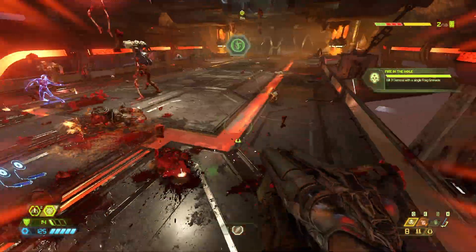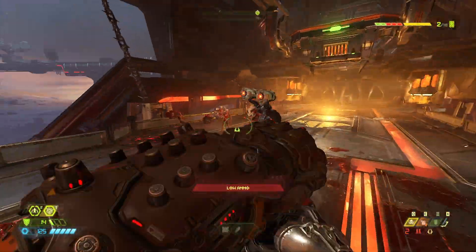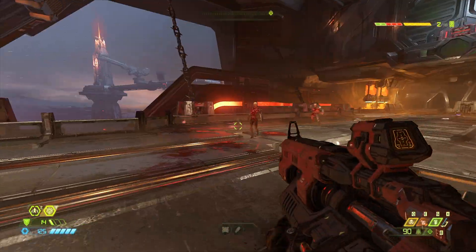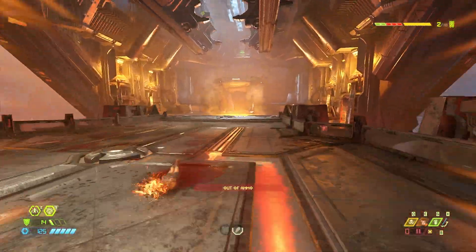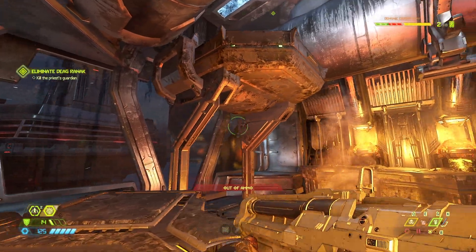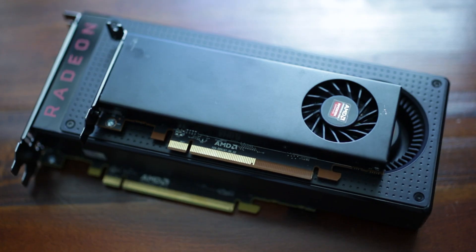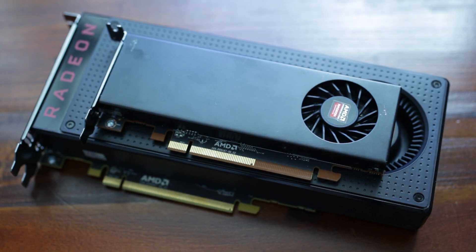I would mainly recommend this AMD card for budget builds where you need something that's half-height but might also need to use the other slot in the machine. If you've got one of those cheap Dell or HP machines from the second-hand market for budget gaming builds, you might want to put one of these in. The best way to find one is probably on eBay, AliExpress, or Taobao, though they are quite rare. The drivers on the AMD website do work but are slightly different from the mainline Radeon drivers and can sometimes be one or two versions behind.